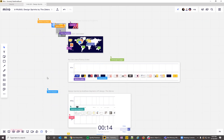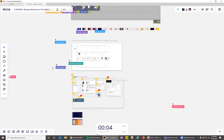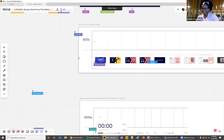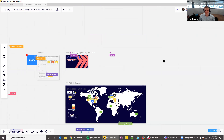The host encourages her to take a screenshot and share it. Tanya says she'd be happy to share and mentions she's been obsessively trying to find everyone on LinkedIn.